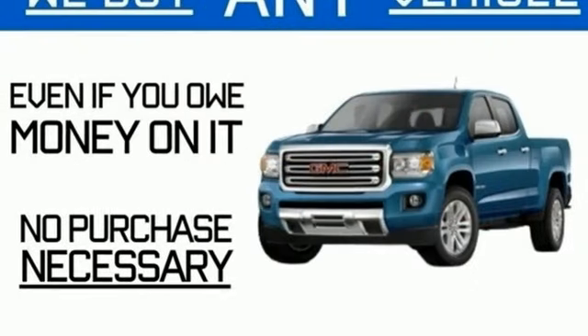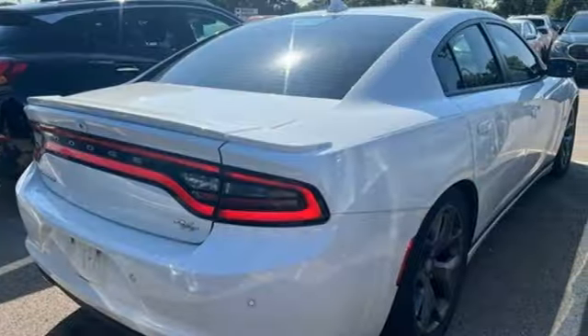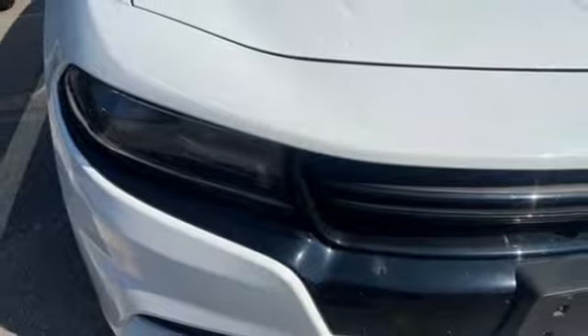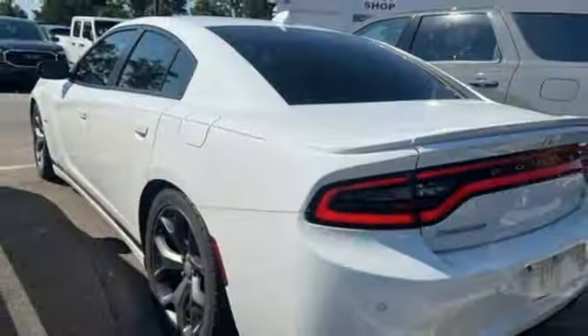Bluetooth wireless audio streaming, Uconnect with Bluetooth, dual zone climate control, Uconnect access, keyless enter and go, front heated sports seats, Hemi engine, aluminum wheels, sports suspension, and Wi-Fi hotspot. Dodge doesn't do middle of the road.